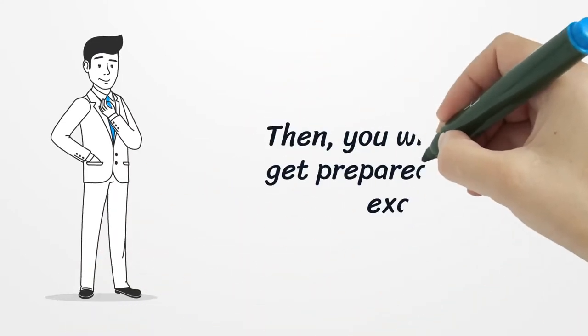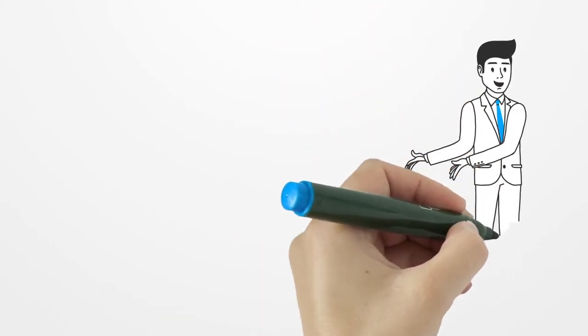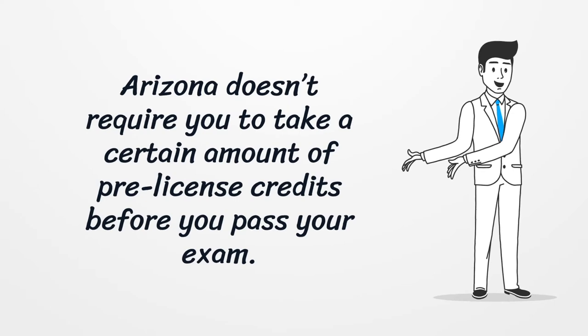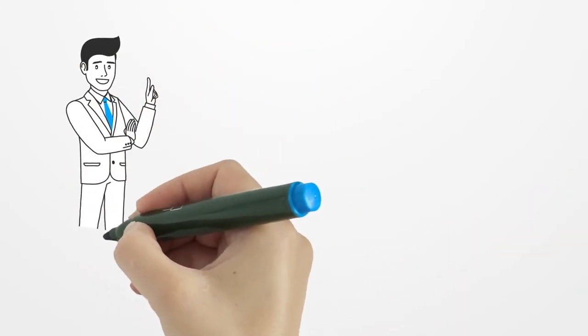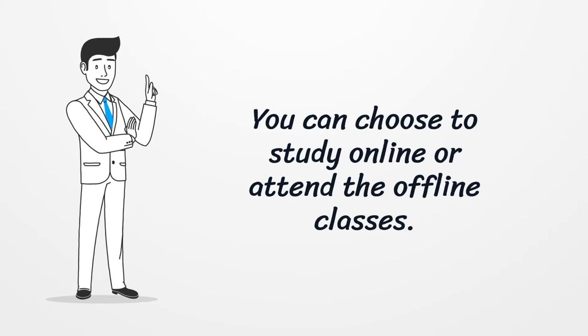Then you will need to get prepared for your exam. Arizona doesn't require you to take a certain amount of pre-license credits before you pass your exam. You can choose to study online or attend offline classes.